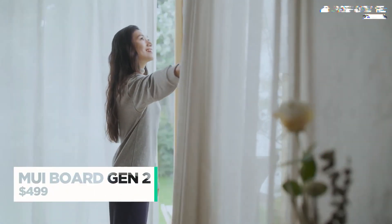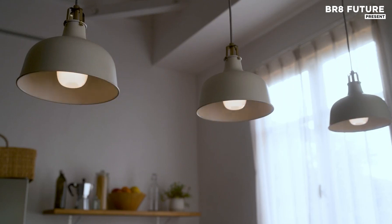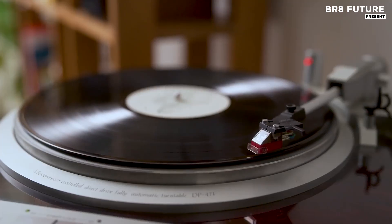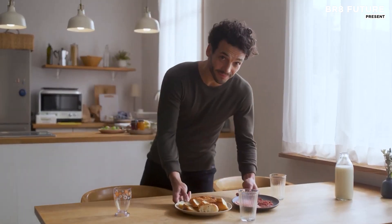In a world seeking harmony between technology and nature, the MUI Board Gen 2 rises as a bridge to a more peaceful home. Crafted with a warm, natural wood surface, it empowers you to control your environment effortlessly, staying true to the calm technology philosophy — technology that blends into life and appears only when needed.